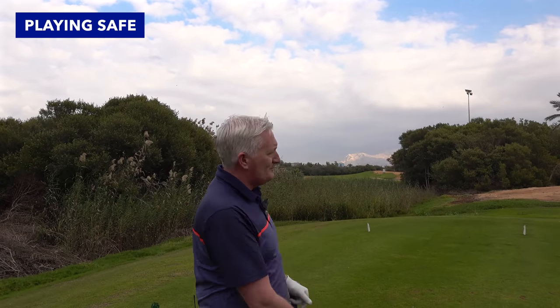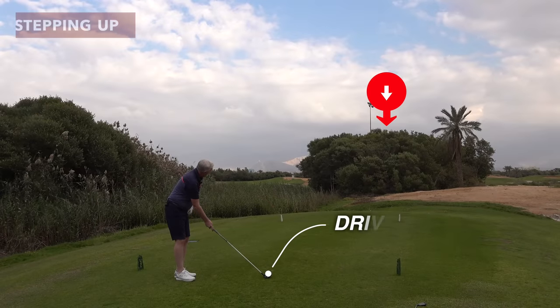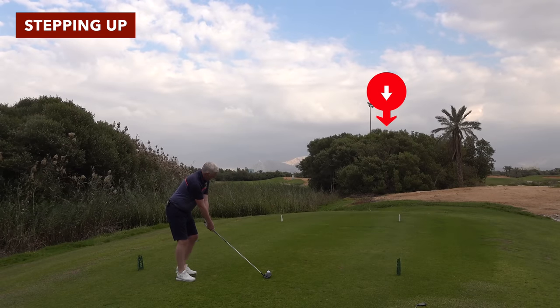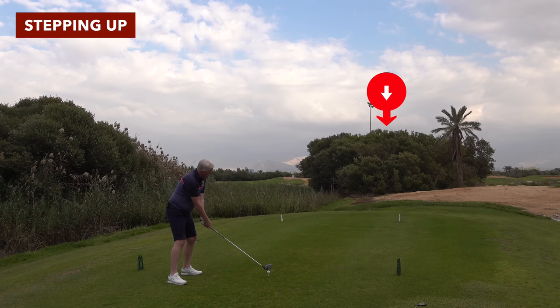I've hit a pretty good shot there, down the middle — pretty much the position where the hole should be played. But now I'm going to go a little bit out of my comfort zone and go hunting for some birdies. Up the right, over the trees — commit to the swing. I know there's room so I can commit and give myself a chance.